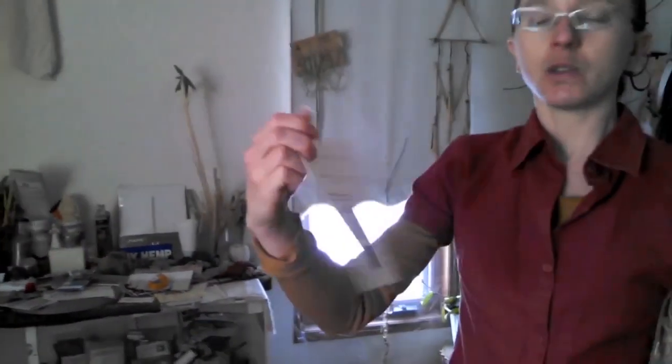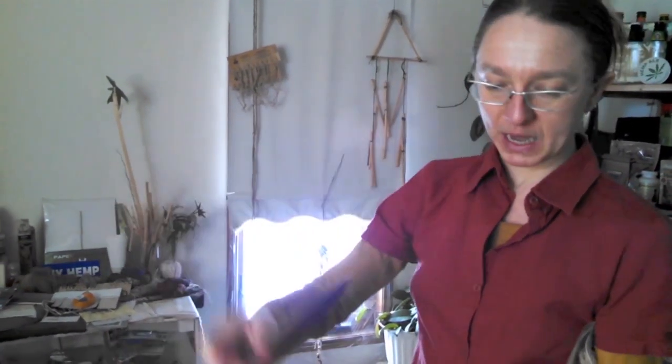Another thing that the bast fibers can go into is paper making. This is a great little company that makes hemp paper — handmade hemp paper — and she uses the bast fiber to do that.